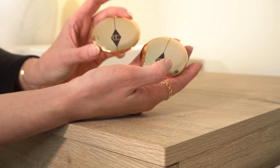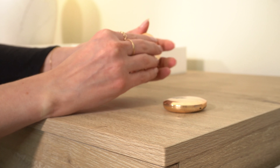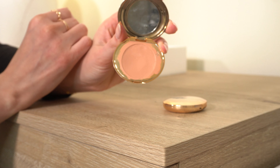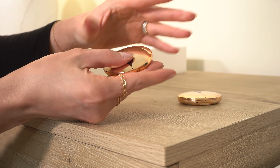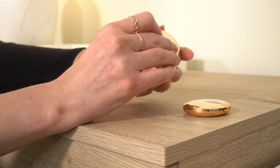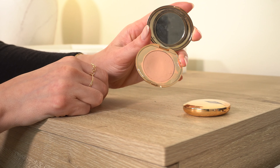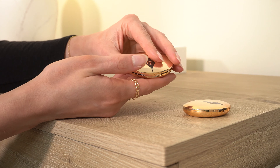Another definite keep — the Charlotte Tilbury Magic Vanish Correctors. I have Medium and Fair. Medium is the one I use the most — I use this in so many videos and I love it. I don't use Fair as often, but I can mix it with Medium, so I'm going to keep it. Medium works a little better for me, but both are definite keeps.